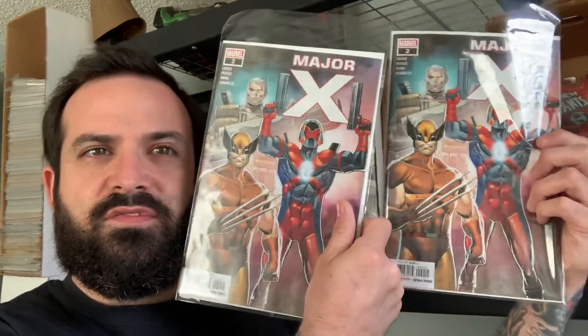I've got Daredevil issue number four. I've got Spider-Man: Life Story number two — this is the 70s issue. I also, for some odd reason, have two copies of Major X number two. And I've got the last issue of Avengers: No Road Home, this is number 10.